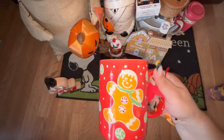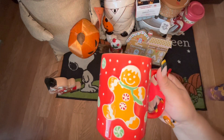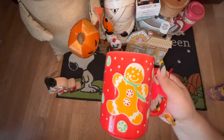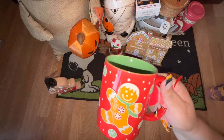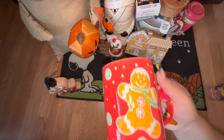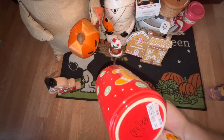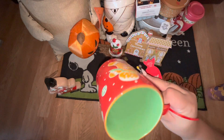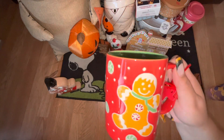Another item from Ross was this gingerbread mug. If you've seen my Nordstrom Rack videos, I had picked this exact same mug up there for $5.99, but I found it at Ross for $4.99 — only a dollar difference. Since I always go to the stores, I returned the other one at Nordstrom Rack and kept this one. It is super super cute.